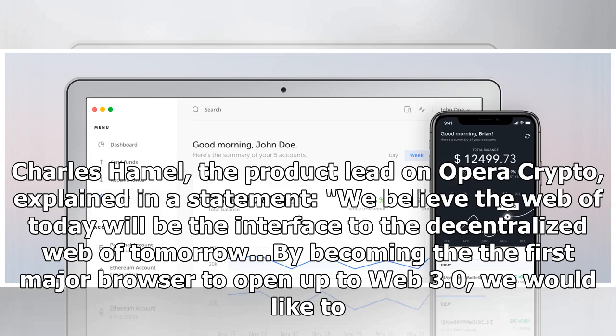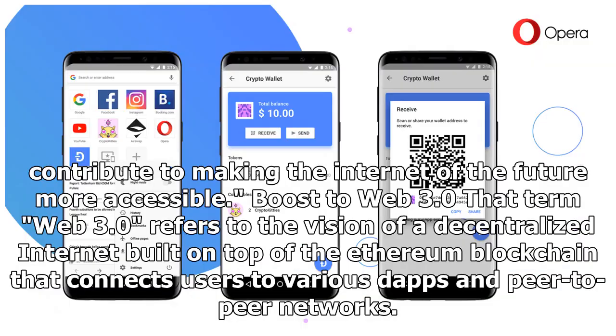"We believe the web of today will be the interface to the decentralized web of tomorrow. By becoming the first major browser to open up Web 3.0, we would like to contribute to making the internet of the future more accessible." That term, Web 3.0, refers to the vision of a decentralized internet built on top of the Ethereum blockchain.